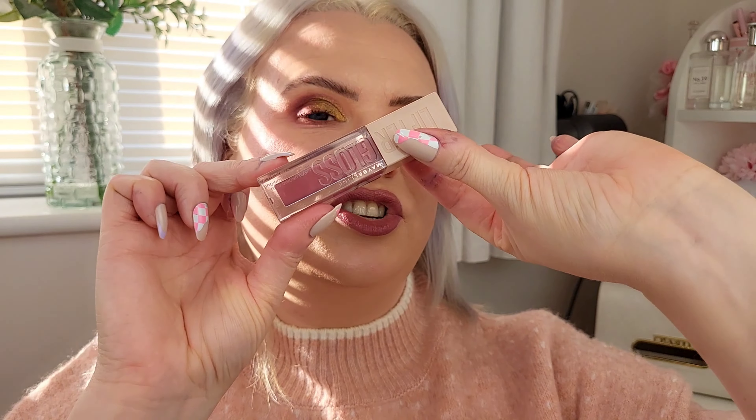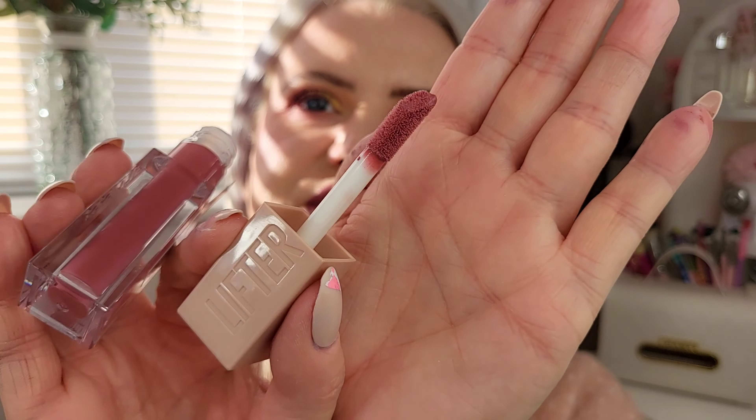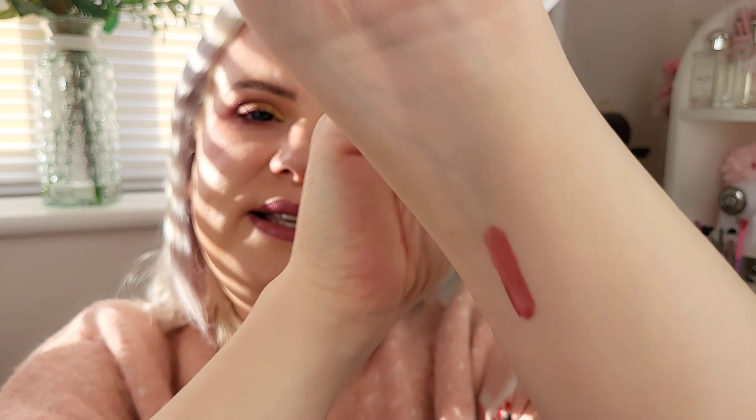I also have the Lifter Gloss to try — it's Maybelline so it fits right in. This is their Lifter Gloss in the shade Petal, which is number five. It has a chunkier doe foot but I do like these. It swatches more pigmented than I expected — looks really nice. It doesn't really have a minty smell, which I was expecting. I thought it might be a plumping gloss but it just says hyaluronic acid. Let's try it out.